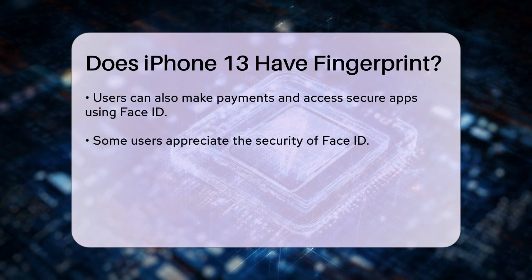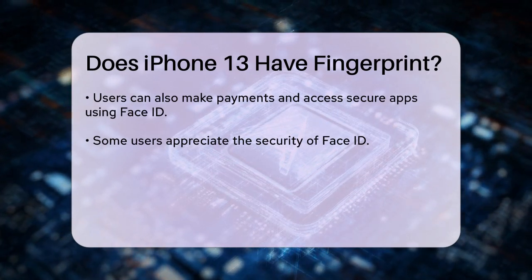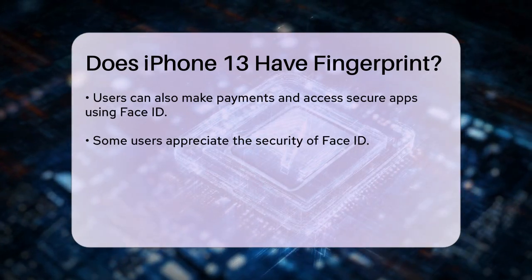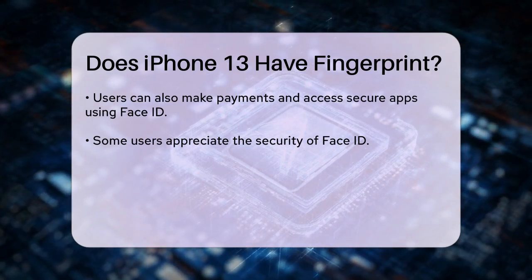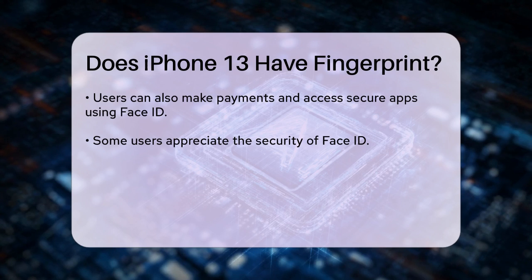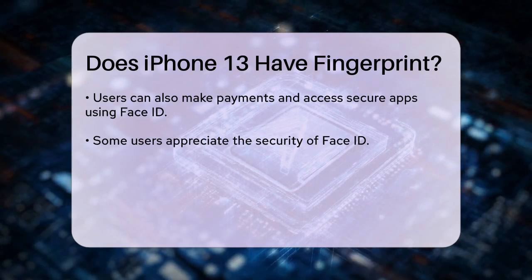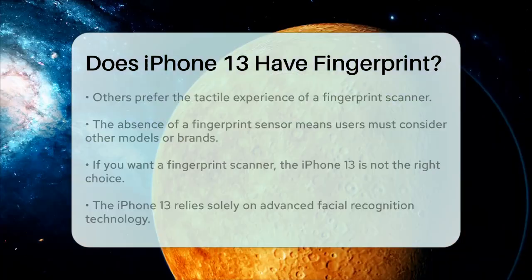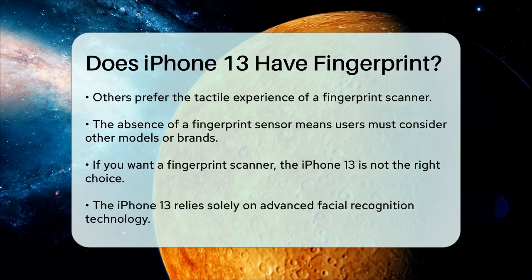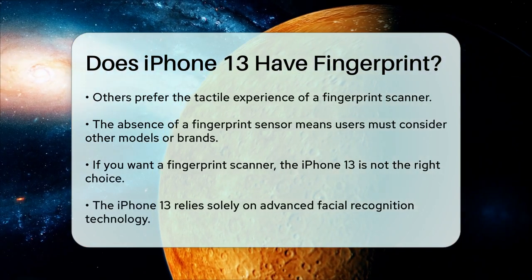While some users appreciate the security and convenience of Face ID, others miss the tactile experience of using a fingerprint scanner. Apple has not included a fingerprint sensor in the iPhone 13, which means those who prefer this method of unlocking their device will need to look at other models or brands that still offer this feature.